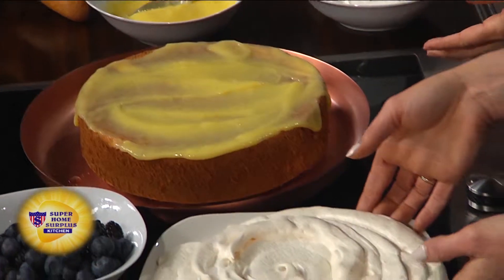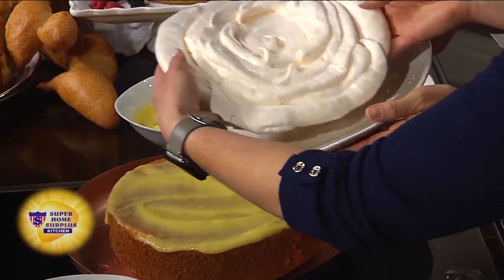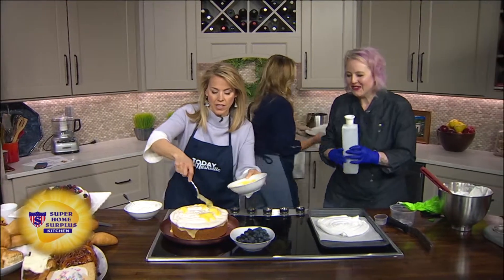And then you're going to pop that on top. Oh, this came out beautifully. It's a little sticky. And then more of that lemon curd. That looks like a Willy Wonka dessert right there. That's amazing — this is fun.